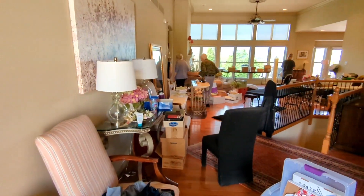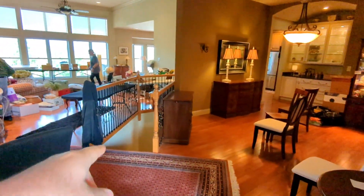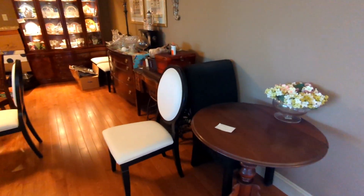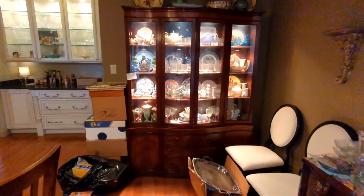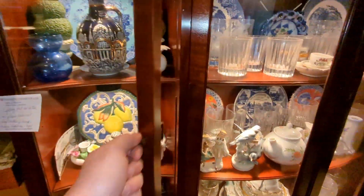Hey everybody, it's Ford from This Old Find. Today we're at an amazing condo setting up a new estate sale for the week and I can't wait to show you guys. Come on in. Here we go. Look at this gorgeous condo. Walking in, we have the basement steps here and this great big dining room. Look at this lighted china cabinet. Wow.